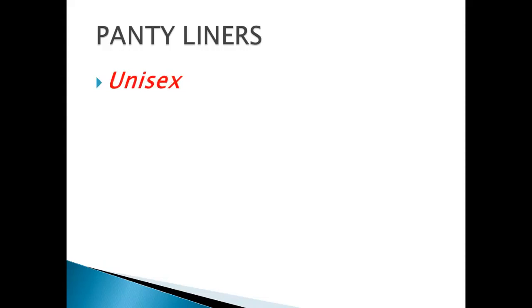Hi there. In this video today we are going to talk about panty liners. Maybe you say, why does this start with unisex? It is used by male and female. Yes, you have heard me well. I'm using them every day.